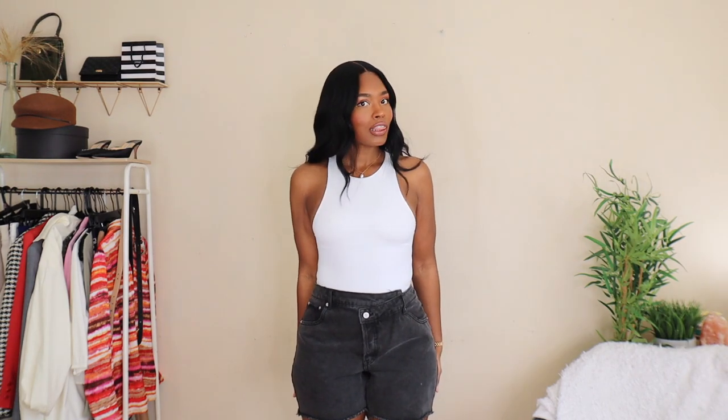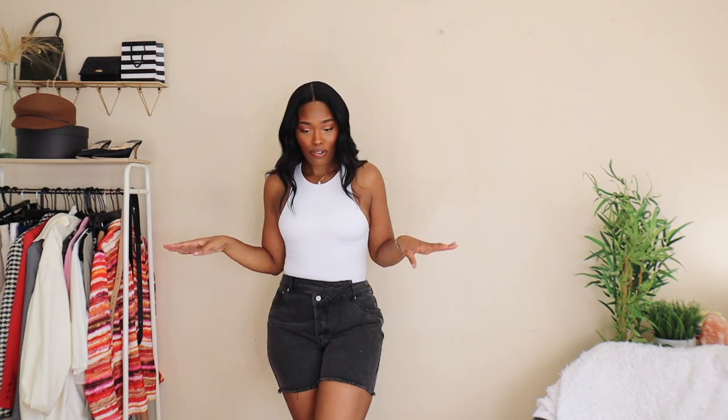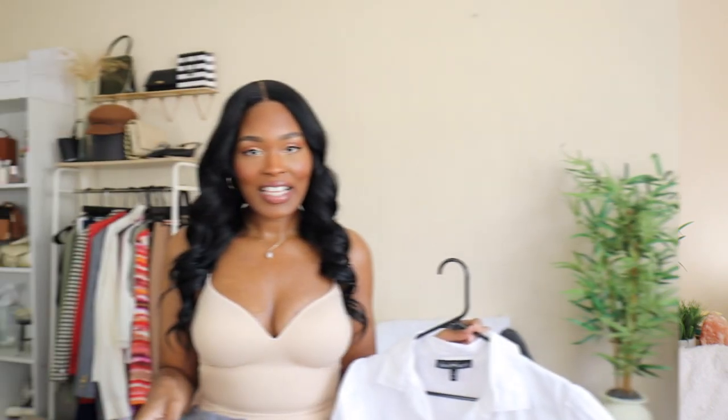I threw the shorts on with a high-neck bodysuit from Zara and they are so stinking cute and super comfortable. I got a size 15 and this is the perfect casual-but-cute outfit. I was honestly shocked by how much I love these. Pair them with cute sneakers or sandals and you're ready to go.